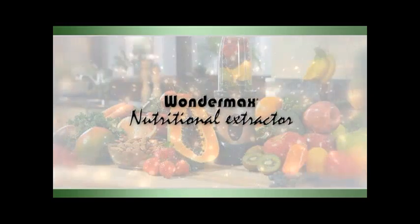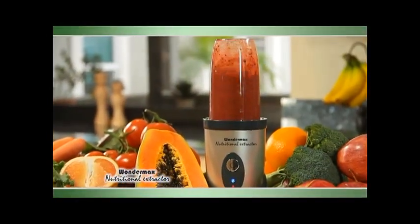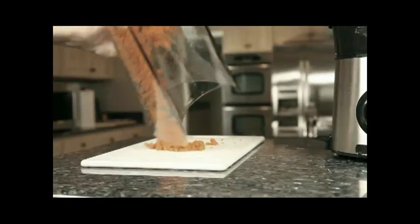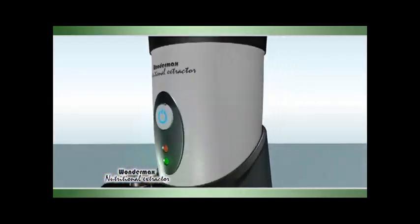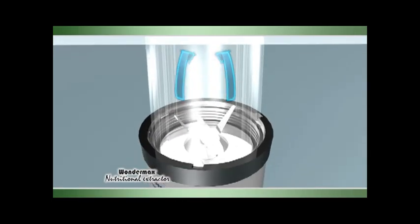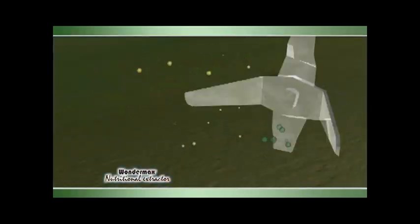Introducing the Wondermax Nutritional Extractor — the revolutionary new way to get the maximum nutrients out of the everyday foods you're eating. Forget ordinary blenders that just blend or juicers that leave all the important nutrients behind. The breakthrough is an ultra-powerful motor that creates a turbo-swirl action through super-sharp extraction blades, breaking down food to the cellular level and unlocking hidden nutrients for maximum absorption by your body.